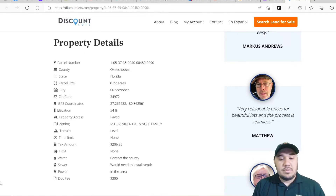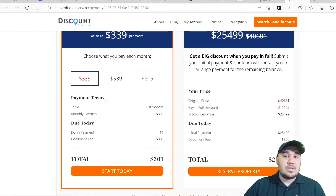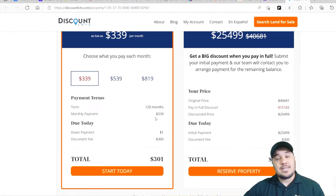It has a tax of just $206.35 a year. We know that it's paved, and we have GPS coordinates so you can map it out. To get started today, all you need is just $301 — that's literally all it takes. Once you put that $301 down, you'll get the paperwork for this property within 24 to 48 business hours. Once you've signed that paperwork, you can begin using the land. You get the paperwork via email and use DocuSign — it's very quick and simple.